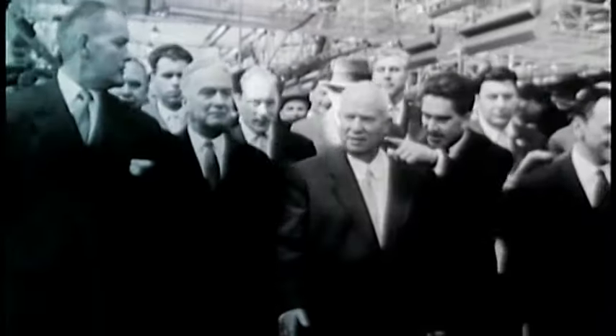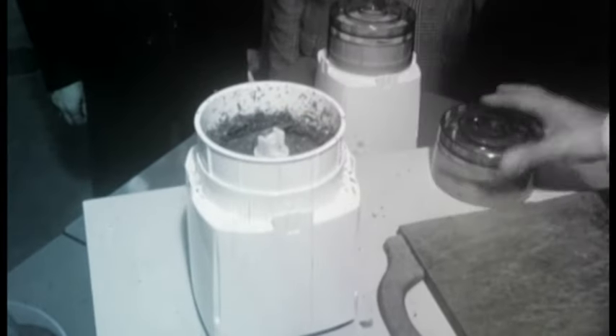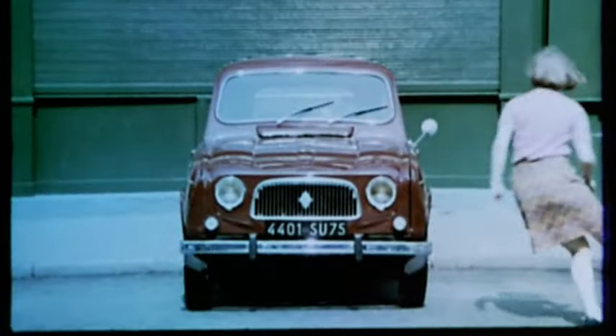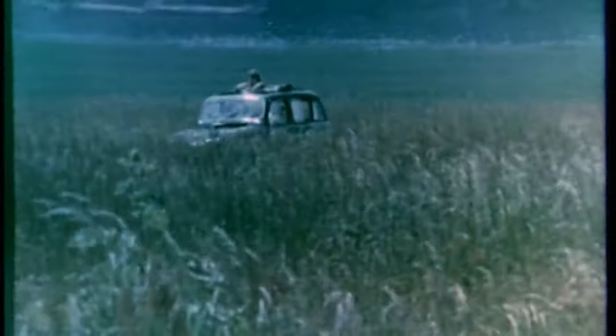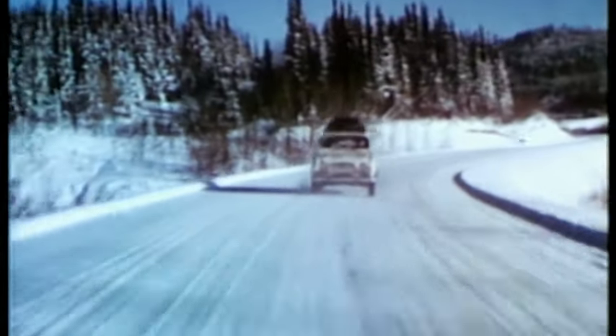The post-war boom is on. The economy is recovering, innovation is rife, and living standards are improving. Families are going out, enjoying their free time, and mad about exploring wide open spaces. It was for these families that Renault created the Renault 4L. The 4L would become a legend with its revolutionary and practical tailgate, offering easy loading access for all the family and its luggage.